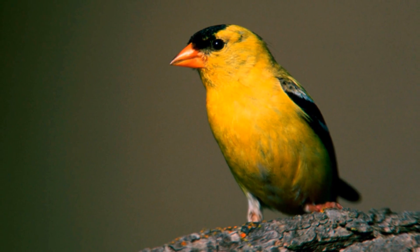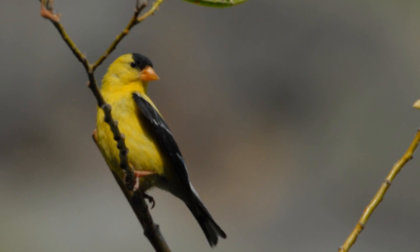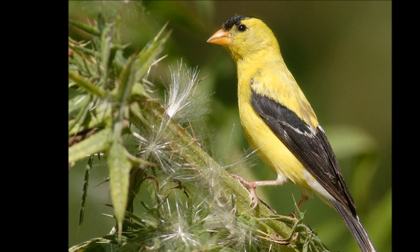I hope you enjoyed learning about the goldfinch. Good luck spotting one, and we'll see you soon.